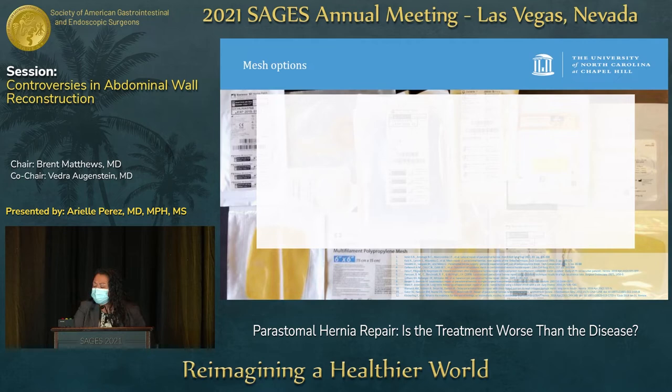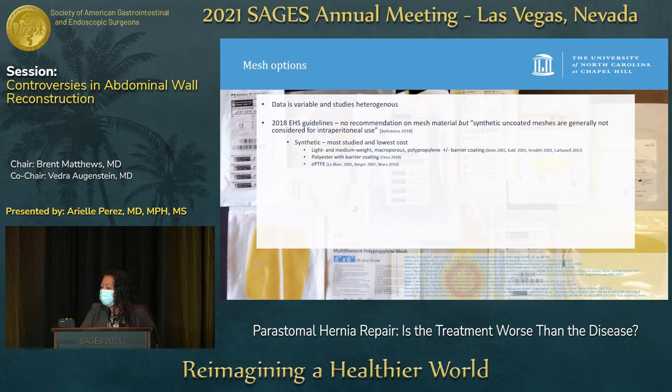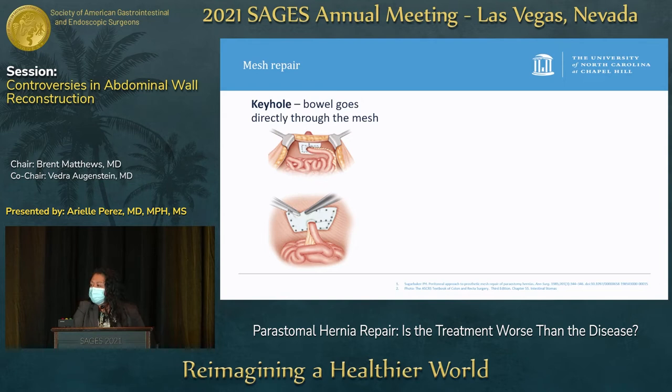What mesh should we use? Data is still variable and heterogeneous. The 2018 European Hernia Society guidelines made no recommendation on mesh type, but stated that synthetic uncoated meshes are generally not considered for intraperitoneal use. Synthetic mesh is the most studied and has the lowest cost. Absorbable synthetic mesh is higher cost with minimal evidence in peristomal hernias. Biologic mesh has high cost with high recurrence — up to 90% in one study.